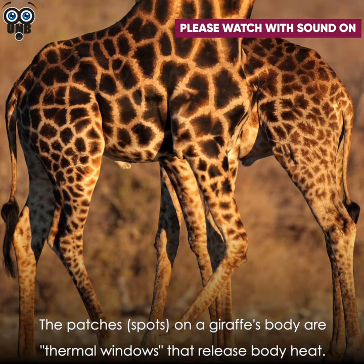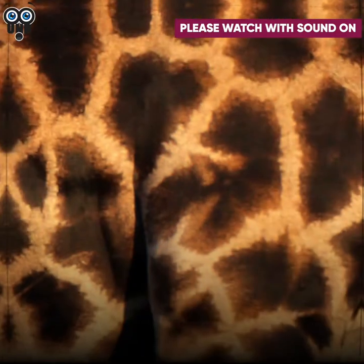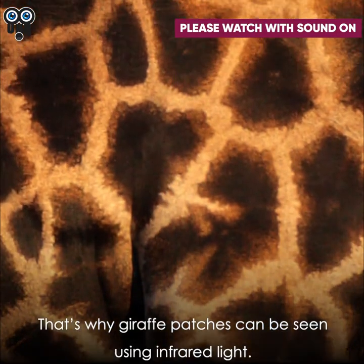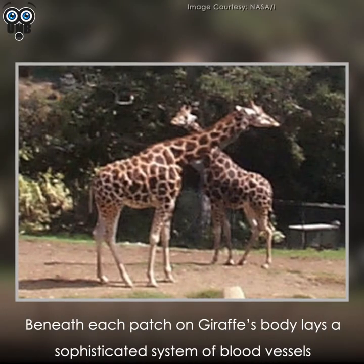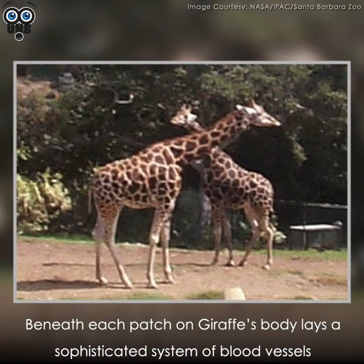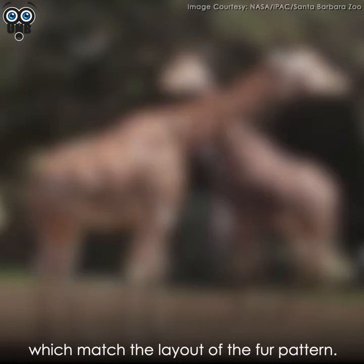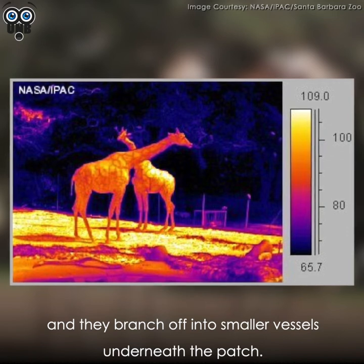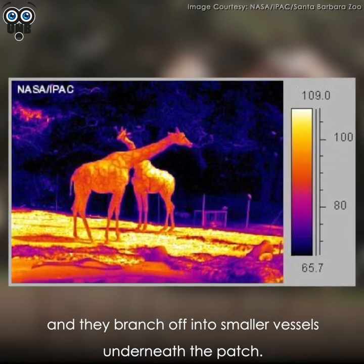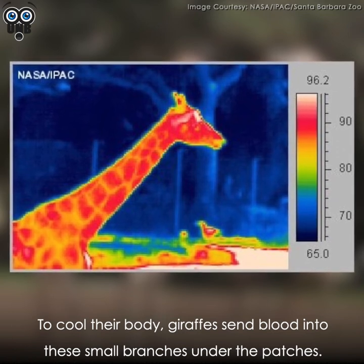The patches or spots on a giraffe's body are thermal windows that release body heat, which is why giraffe patches can be seen using infrared light. Beneath each patch lies a sophisticated system of blood vessels that matches the layout of the fur pattern. Large blood vessels run around each patch and branch off into smaller vessels underneath. To cool their body, giraffes send blood into these small branches under the patches.